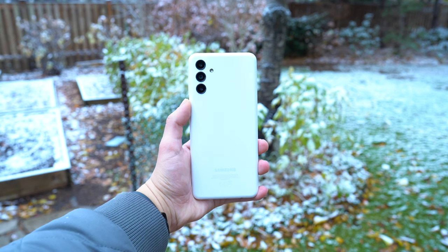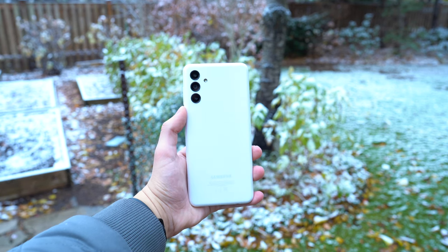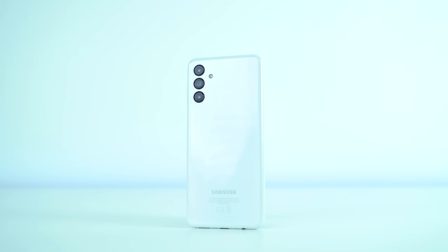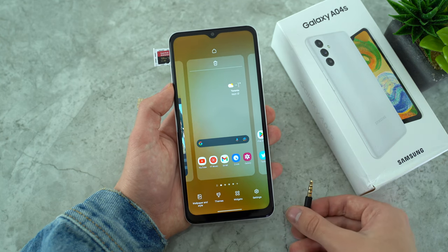The Samsung Galaxy A04s has been the phone I've carried around for the past month. Samsung has packed a lot of upgrades into this year's new entry budget device to make it fit into the current lineup, such as the fluid 90Hz refresh rate display, a 5000mAh battery, a 50MP main camera, and they've still kept in our favorite budget phone features such as the headphone jack and the microSD card slot.